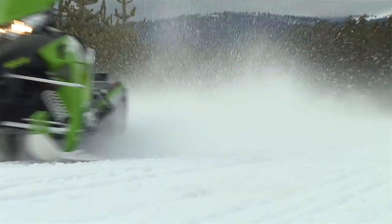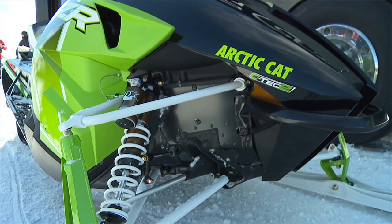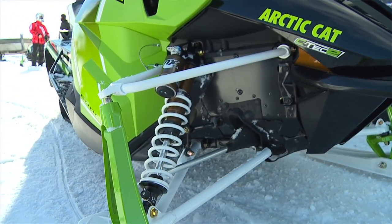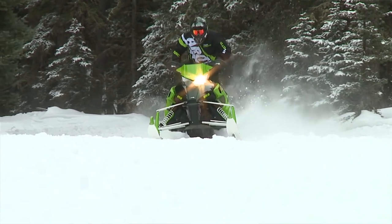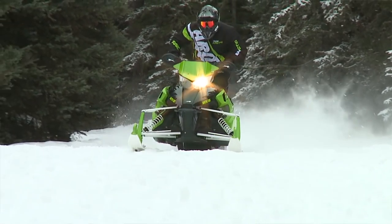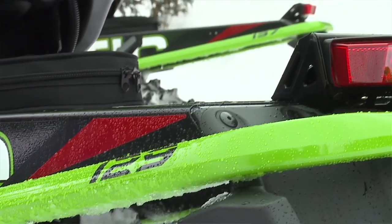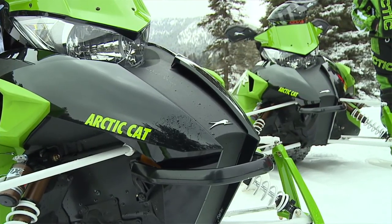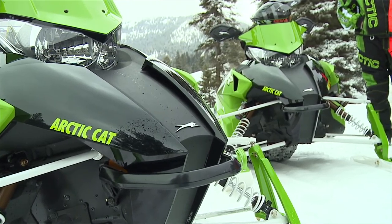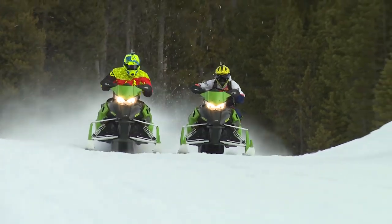They've done some things with the ZRRs — the ZRRs are kind of Articat's top of the line trail sled. They went to QS3 Kashima coated shocks on the ski and the rear track shock. Really worked on a ride package with that sled that gives you a plush ride in regular trail riding, and then when you get into the really big bumps you can hit it hard and it just soaks it up really well. They've also taken the 137 into the RR models — available in the 129 inch inch-and-a-quarter Ripsaw track and the 137 inch inch-and-a-quarter Ripsaw 2 track. That really gives the customer a lot of different options with the RR.